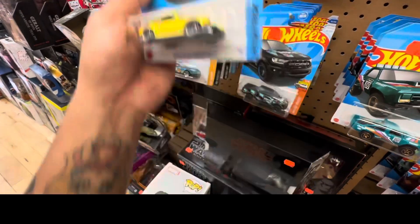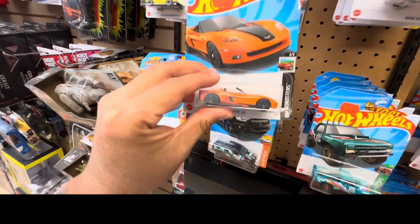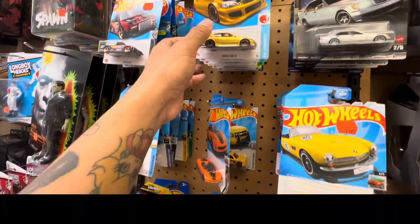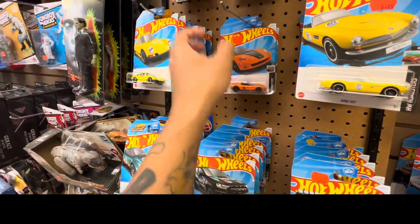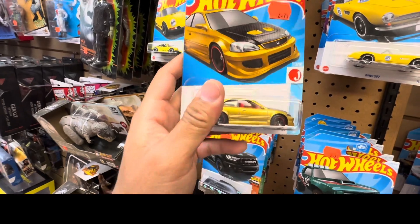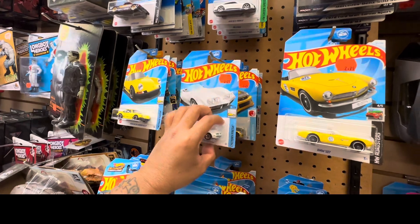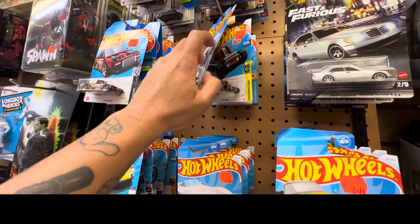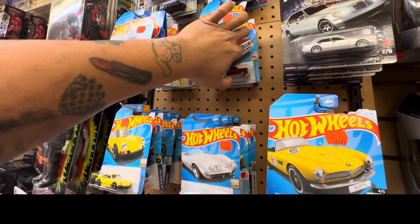Already got this one. There's also a Honda Civic SI which we already have. There's a lot of interesting Hot Wheels here at Phoenix Comic Books, and if you're from Calgary you might want to check this one out.